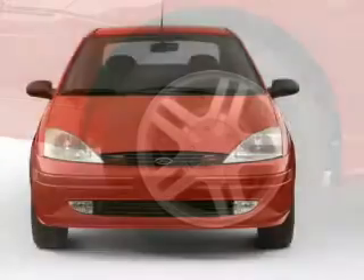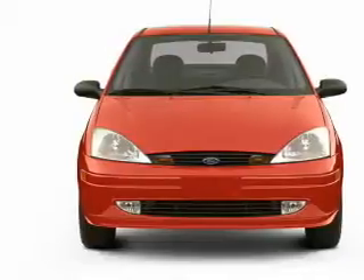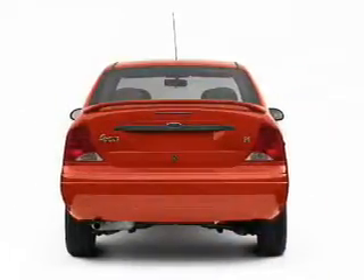Power windows, power steering, and an AM-FM stereo with a CD player. Safety was made a priority with these features: independent suspension, a passenger airbag, and front ventilated disc brakes.